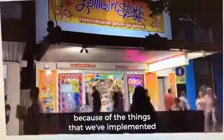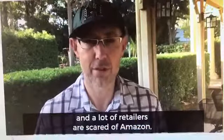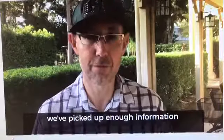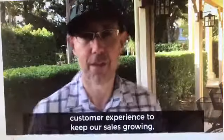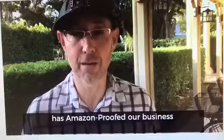This is in an environment where a lot of retailers are closing down, going broke, and their sales are declining — our sales are actually increasing at a record rate. As everyone knows, Amazon has recently launched in Australia and a lot of retailers are scared. Amazon is taking sales off other retailers, and other retailers are closing. However, being part of JD's program over the last 12 months, we've picked up enough information around customer service and customer experience to keep our sales growing. We believe that being part of JD's program has Amazon-proofed our business.